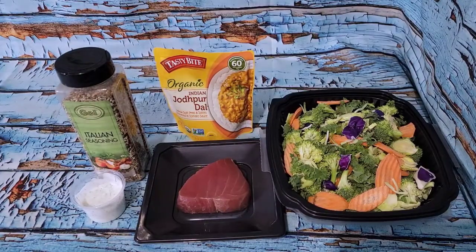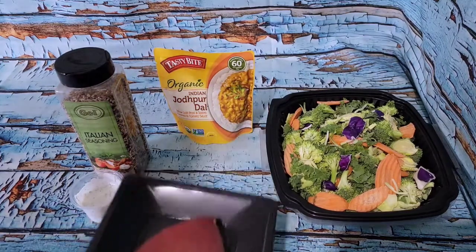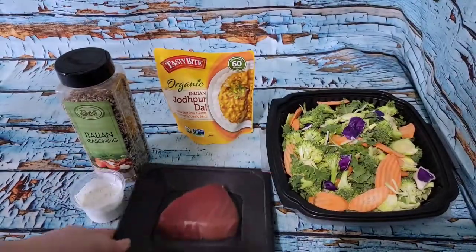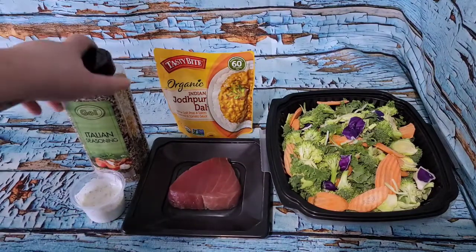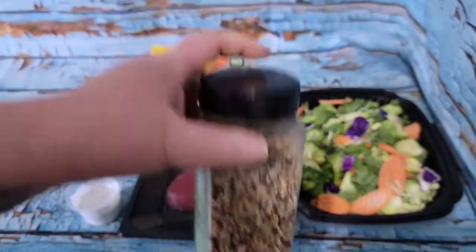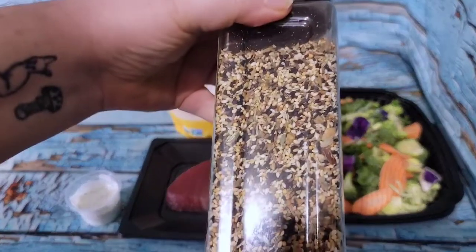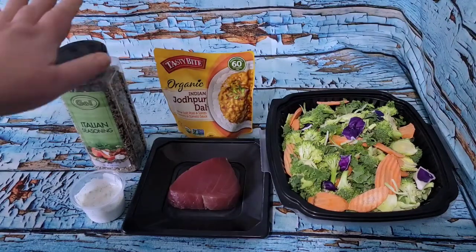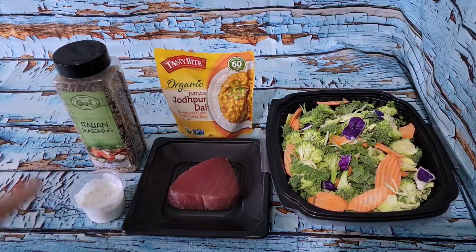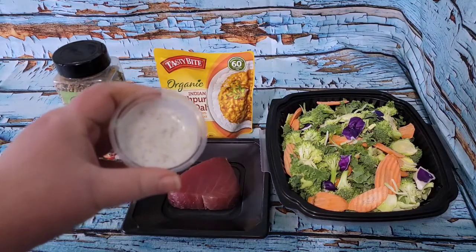Good afternoon! Welcome back. I'm starting my day with some ahi tuna I picked up yesterday at Kroger - a four and a half ounce ahi tuna fillet. I'm going to coat it in homemade everything bagel seasoning that I keep in an Italian seasoning jar, roll it in that, and then cook it in the air fryer at 400 degrees for seven minutes. I also have some tzatziki that I made for Sandy.